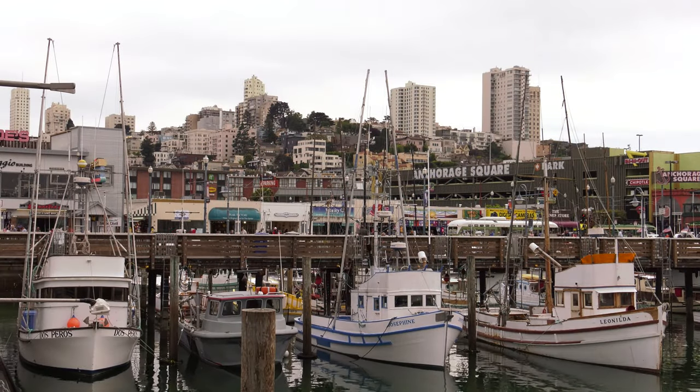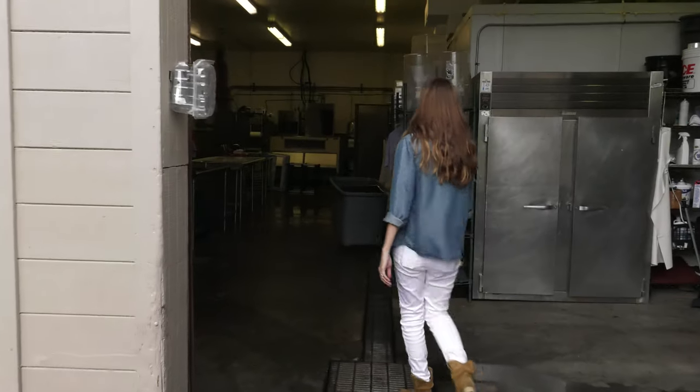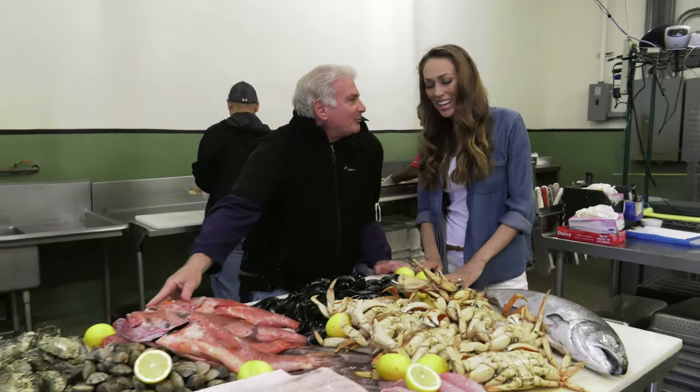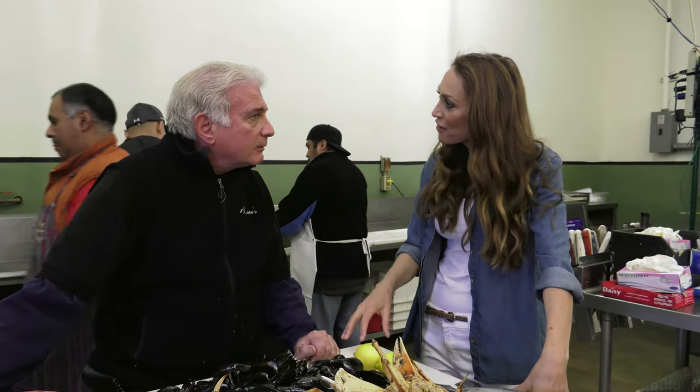But instead of heading straight in for a meal, I made my way to the warehouse to have a look at the day's catch. Oh my goodness, look at this — so great to meet you. Nothing like fishy hands! I love it, I love seafood. Fresh fish always smells good; it doesn't smell bad.